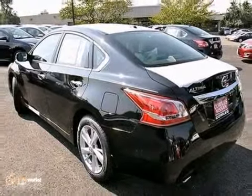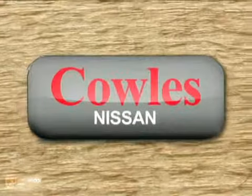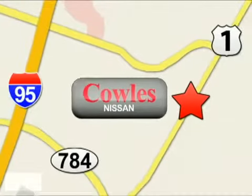Come check it out today. You're not just a number at Kohl's Nissan, you're a family member. We're conveniently located at 14777 Jefferson Davis Highway in Woodbridge.